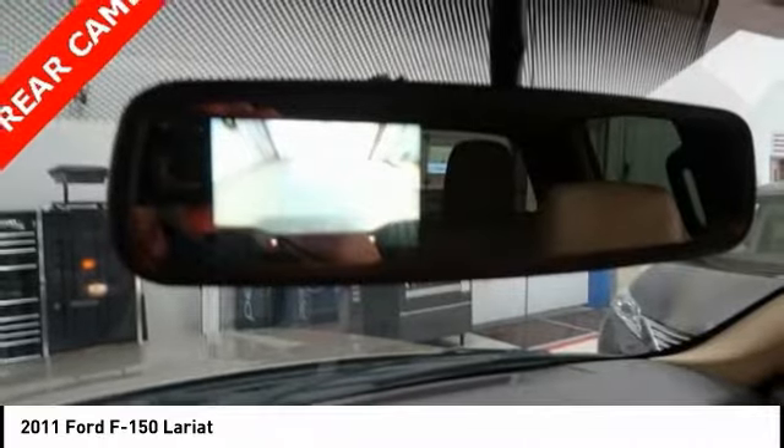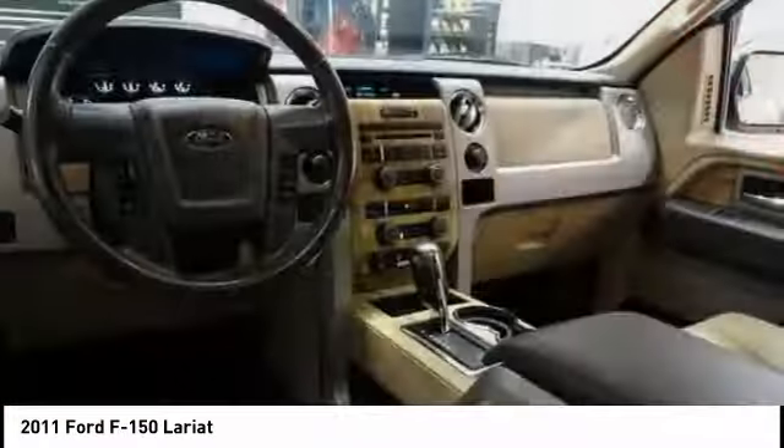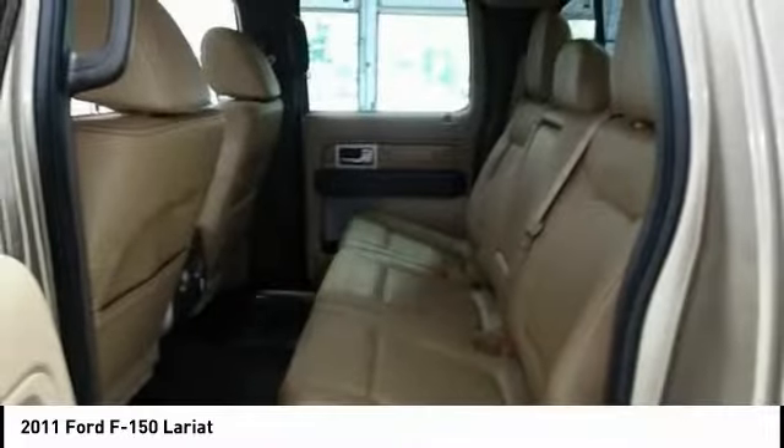Here are some of this vehicle's great options: power passenger seat, traction control, dual airbags, air conditioning, leather-wrapped steering wheel, power steering, four-wheel disc brakes, center armrest, compass, power windows.